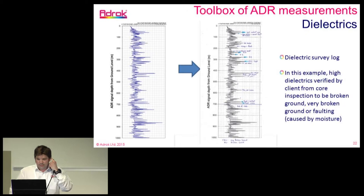In terms of the measurements we take, one is the dielectrics of the rocks. This example shows a typical dielectric log through the ground with depth on one axis and dielectric value on the other — this going through hard rock for a mining client in Europe, transmitting into basalt. When we presented results to the client, they matched our dielectrics with drill logs and found that every single high dielectric spike corresponded to either broken or very broken ground caused by faulting, relating our high dielectrics to moisture content.